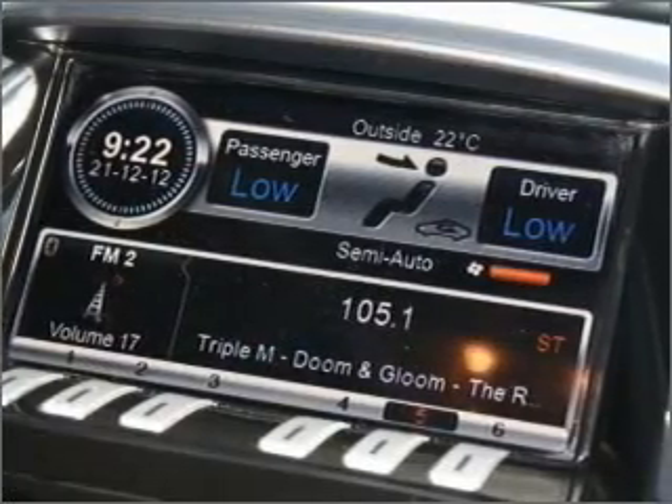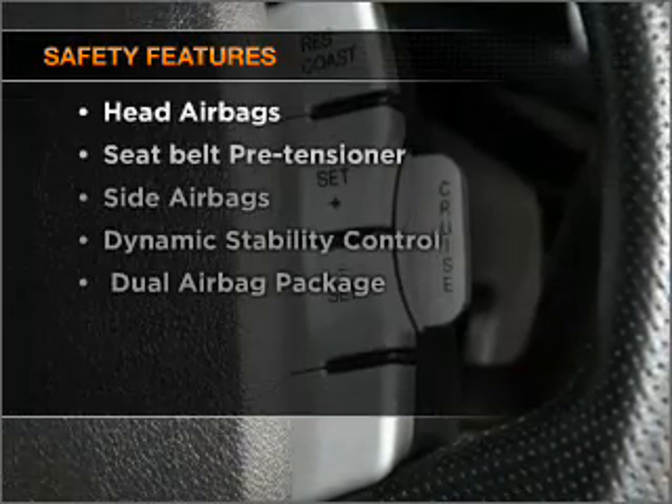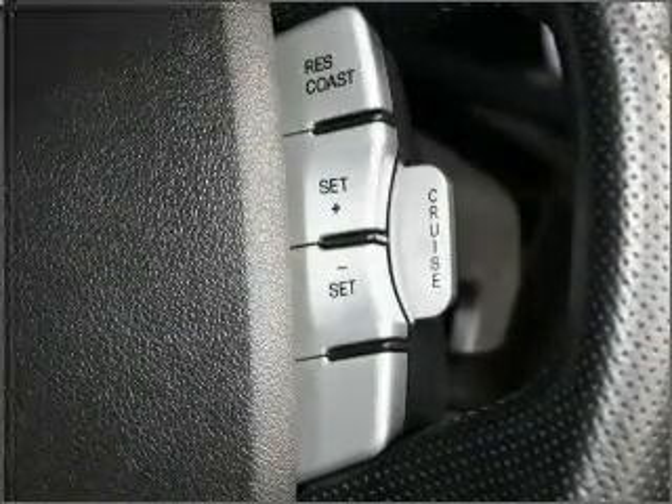Keep your family safe on the road with the added security of anti-lock braking. And for your peace of mind, the following safety equipment is included. Contact us to get behind the wheel today.